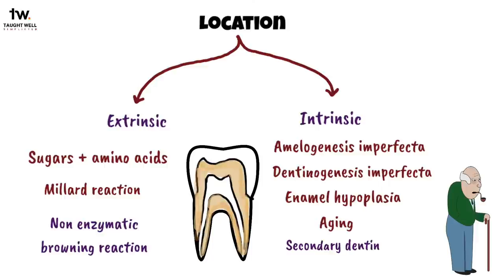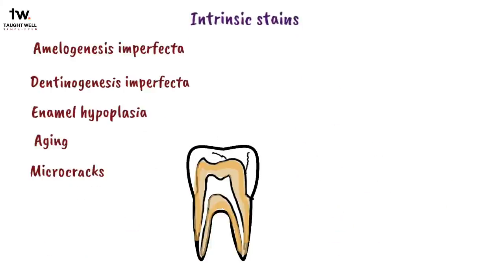With aging, the overlying enamel also becomes thinner. This combination results in teeth that look darker. The discoloration of teeth due to aging responds quickly to bleaching in most cases. Intrinsic stains can also be due to microcracks in the enamel or tetracycline medication, and discoloration from this may occur either before or after the tooth is fully formed.